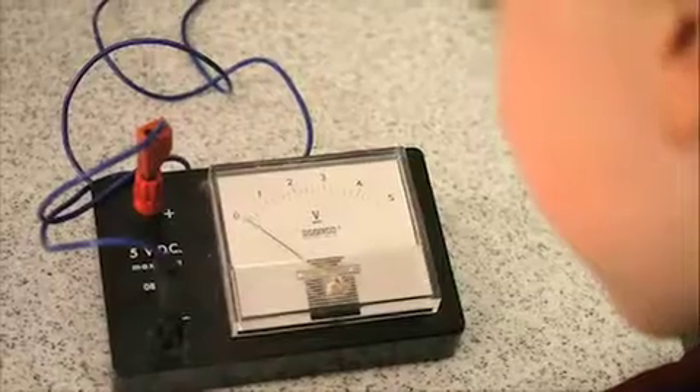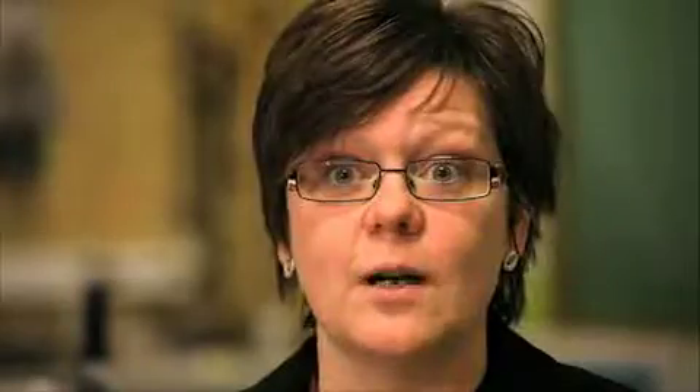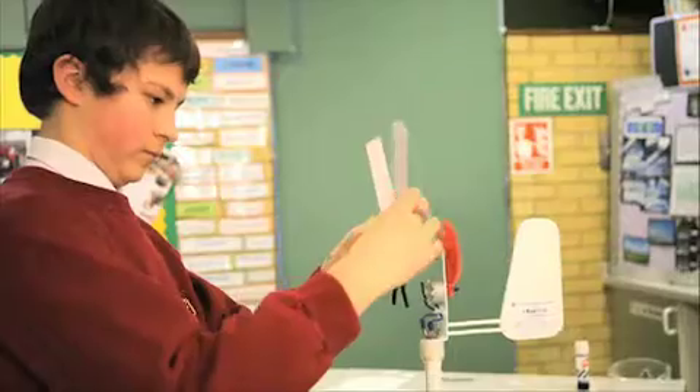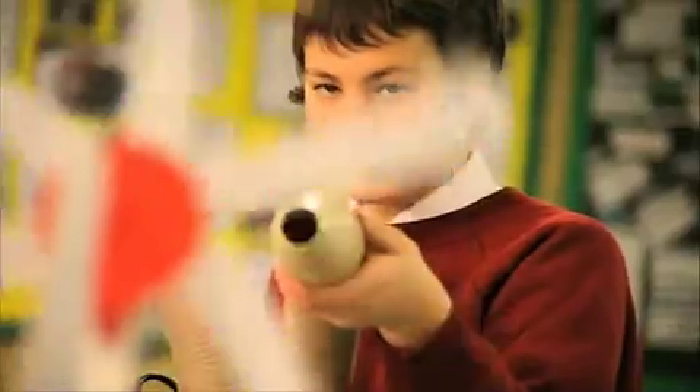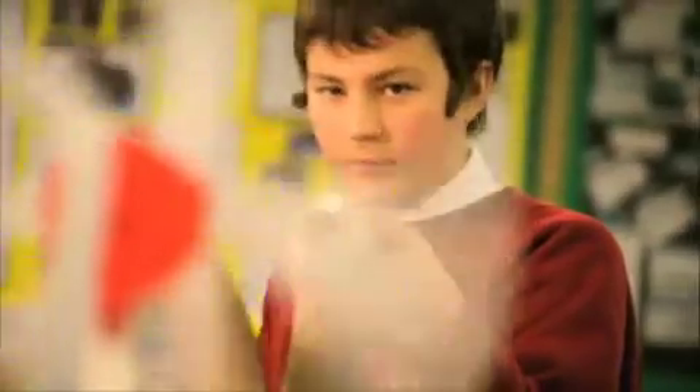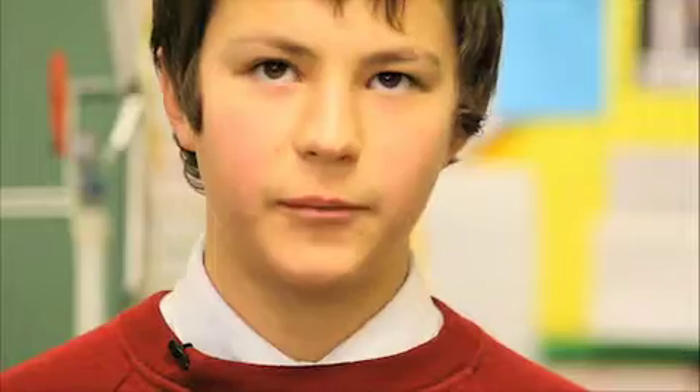One of the reasons for taking part in the Big Bang was to give the children a chance to show off what they've learned, to give them the opportunity to show their parents and other teachers and other schools exactly what they're capable of. The cool thing was we went into a competition for the Hinkley area and we won that competition at a local college, and then we went on to the Midlands one and we also won bronze for that.